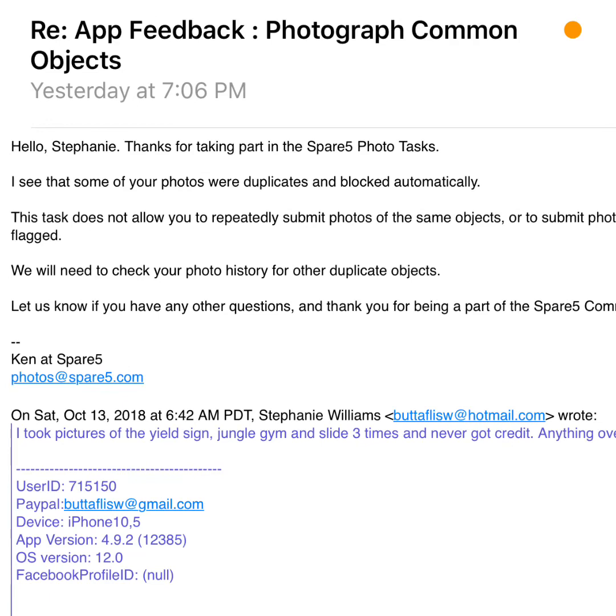I responded and told them: I only take pictures of what your app allows me to take. If every time I come in and it says I can take a picture of an exit sign because it hasn't been cleared from your app, that's your issue. I should be able to take that picture. I'm not taking a picture of the exit sign 20 times — I take it once in the morning and go about my day. I only do what your app allows.